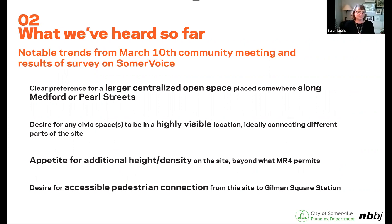What we've heard over the schemes shown in two dimensions was that the neighborhood would love a larger, centralized open space — a civic space — in some configuration along Medford and Pearl Streets. The idea is that this is a highly visible location and acts as a unifying element for different parts of the site, and gives the community back what we've always heard: getting the square back in Gilman Square. We also heard there's potential and appetite for additional height and increased density on this site, given that it's across the street from lower buildings and backs up to the train tracks and Central Hill, so the large grade change can handle some additional height.